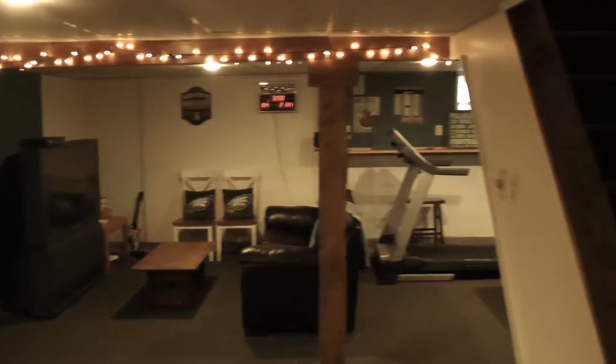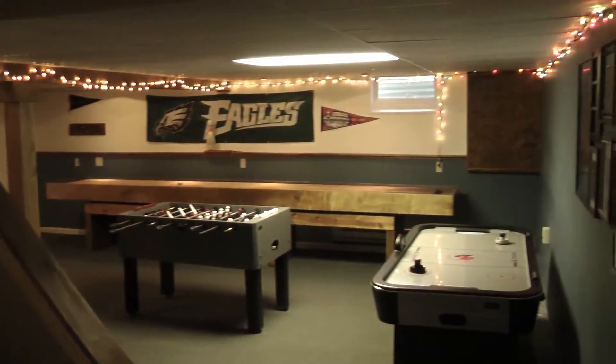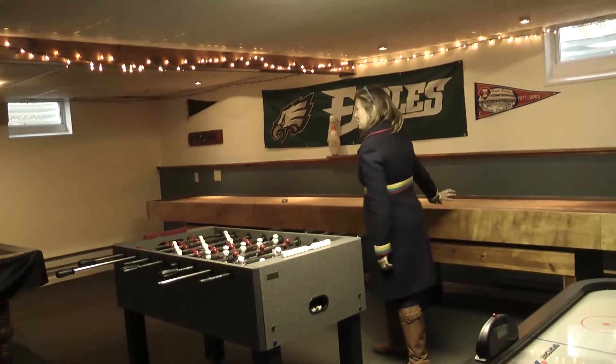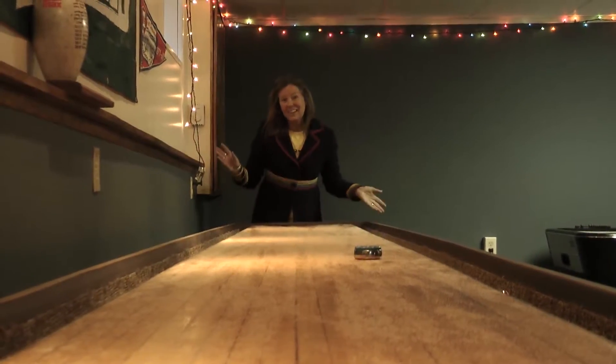This is a really cool basement. So you think you're just going into like just a normal basement, which it is, but you come on down — this basement is totally set up for fun. Like tons of fun. You got air hockey. Shuffleboard — this is not included, sorry, not included.